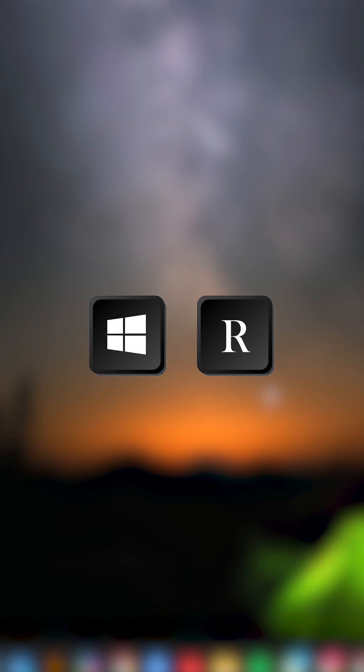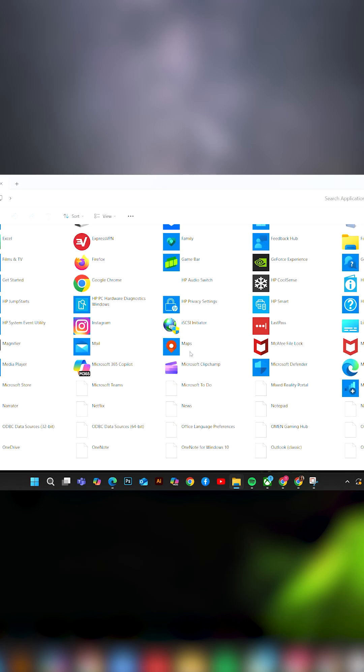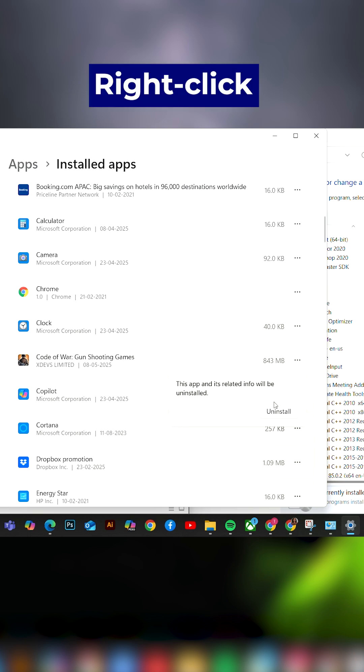Press Windows plus R on your keyboard and type this command in the box. A secret folder will open showing all the apps installed on your laptop. Find the app or game you want to remove, right-click, and hit uninstall.